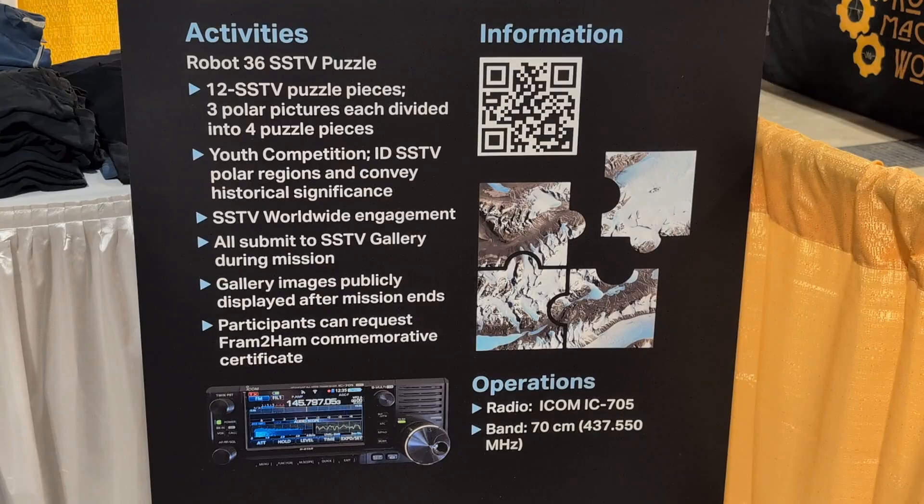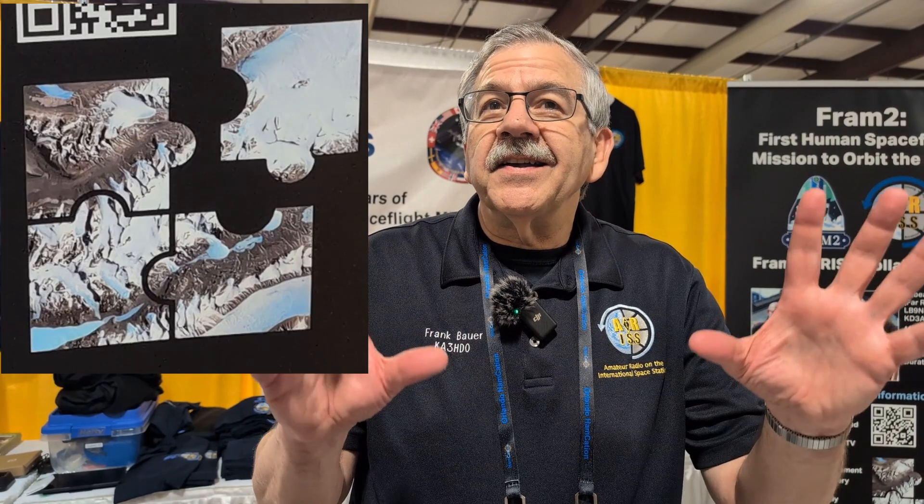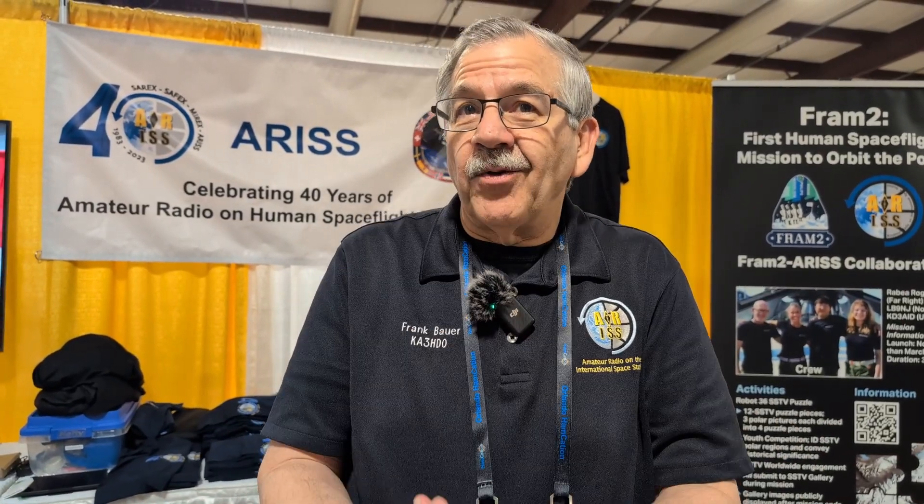What we're going to be doing is sending 12 images of three locations over the polar regions that students have to identify. 12 images because each image of the polar region is cut up into four puzzle pieces. They've got to collect the puzzle pieces, figure out what the location is, and then talk about what the significance is of that polar region.